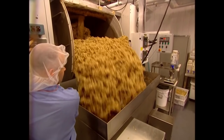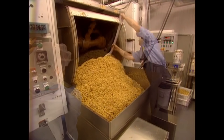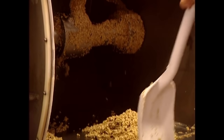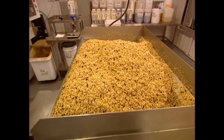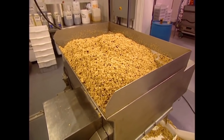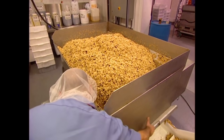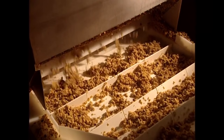Meanwhile, elsewhere in the factory, cereal and granola bars are being made. The ancient technique of shoveling cereal has been passed down through these factory workers' bloodlines for generations. Legends say that if the cereal is ever improperly spooned, the batch will be tainted by a ghost. These warnings, however, are promptly ignored, because ghosts aren't real, you moron.